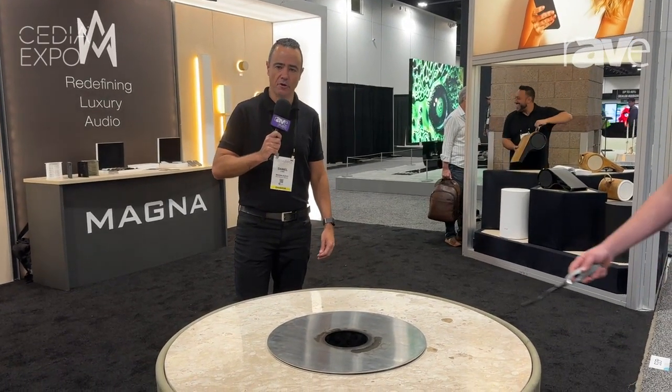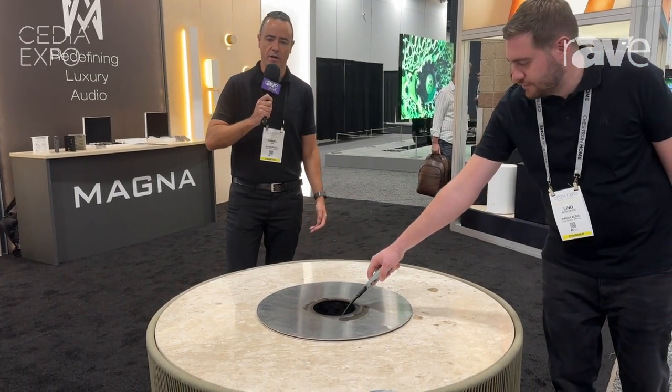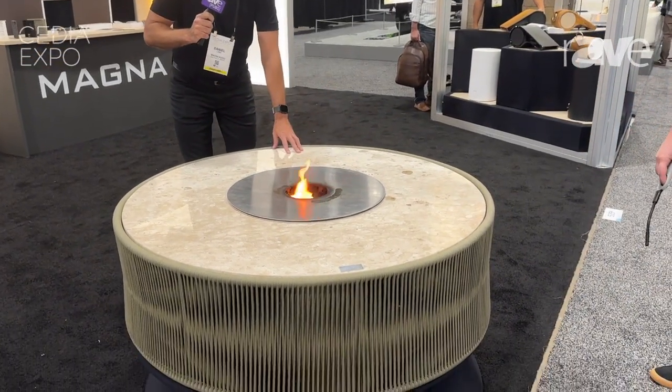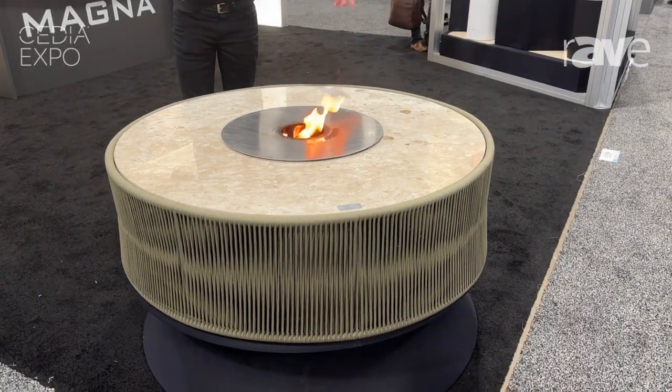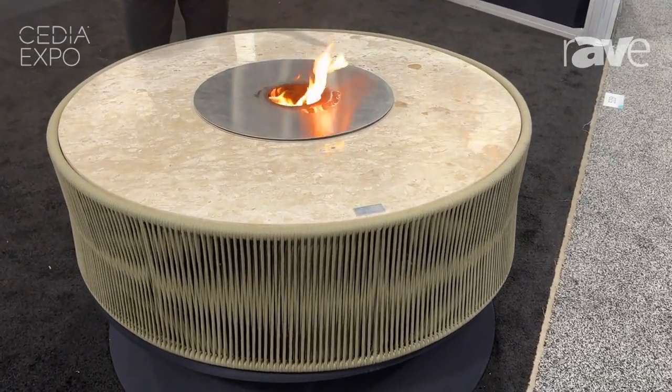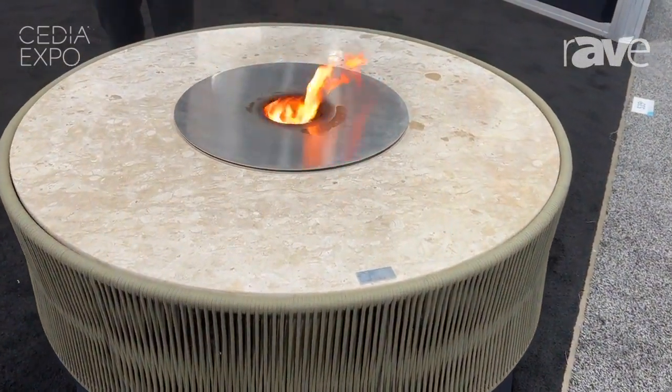Hi, I'm Daniel Lima from Magna Audio. I'm here at CEDIA 2024 with the Oasis. This is our coffee table, fire pit, ice bucket. We won from Rave best outdoor product last year and we brought it together.